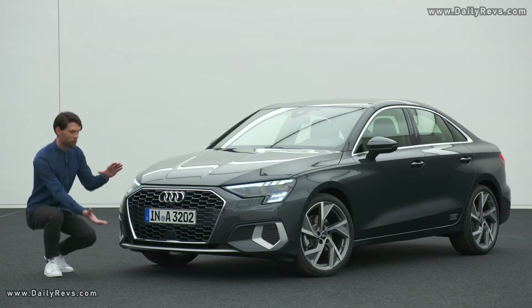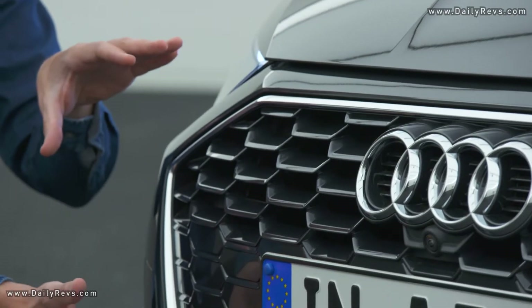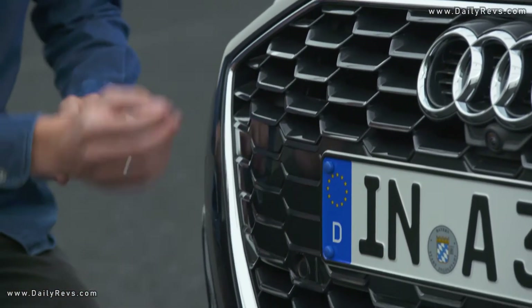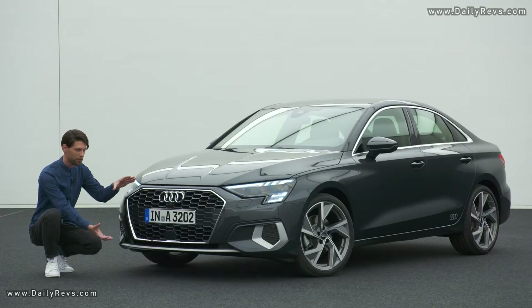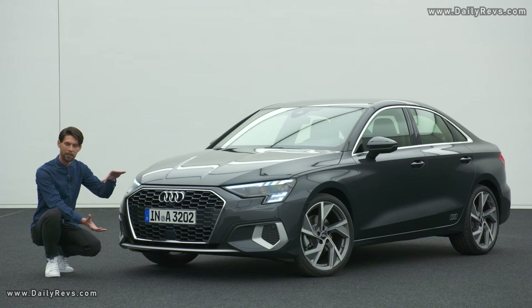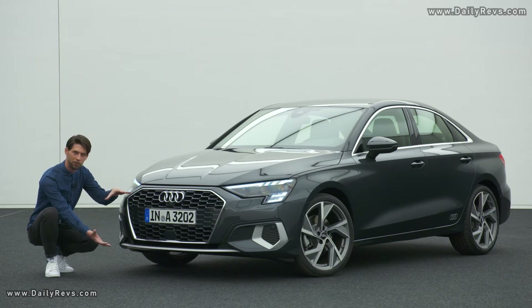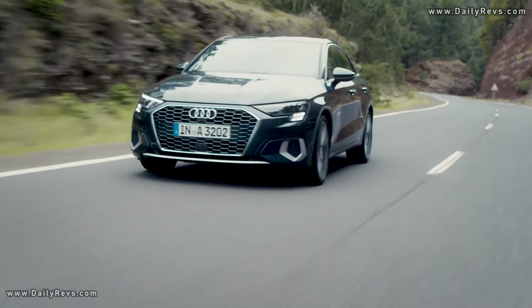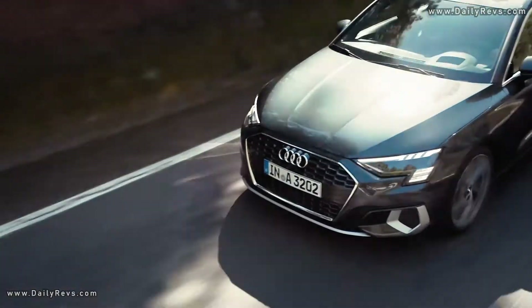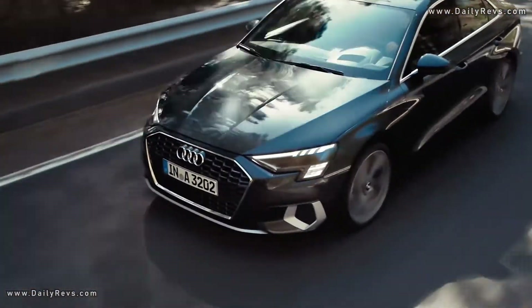Starting with the front, we have to talk about the single frame grille, which now has a honeycomb pattern for the very first time in the A3. It's a very three-dimensional structure that gives a lot of depth and quality to the front appearance. At the same time, the grille sits very low, facing down to the road, so the whole car hunkers down and has a more dynamic attitude towards the road.